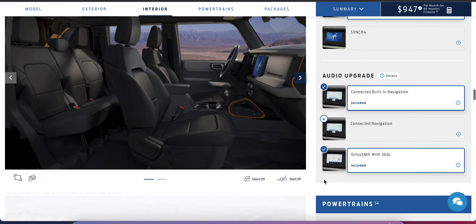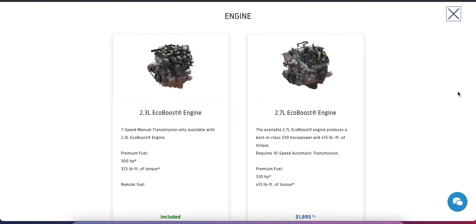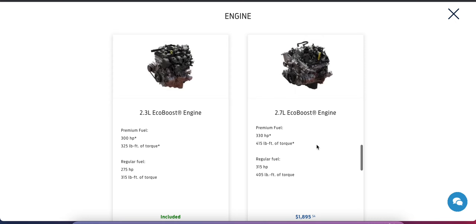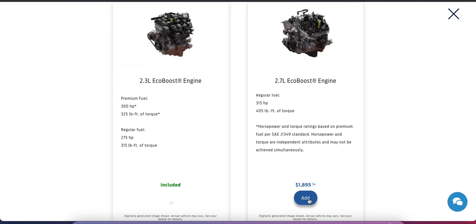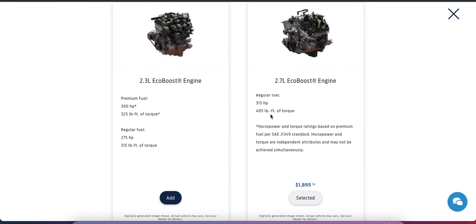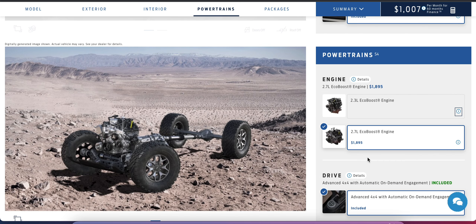It comes base with the 2.3-liter EcoBoost engine — note the seven-speed manual transmission is only available with the 2.3, giving 300 horsepower and 325 lb-ft of torque. It'll get the job done, but this is a pretty heavy vehicle. If I had to pick only one option, it would be the larger engine at $1,895 extra. You get 405 lb-ft of torque with the 2.7-liter, which is great for off-roading — you want that good low-end torque.